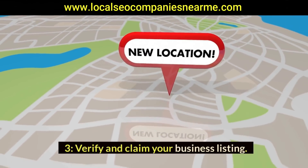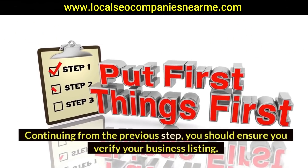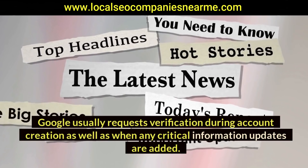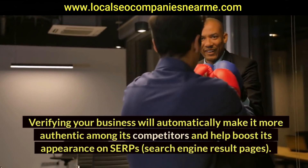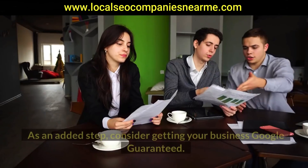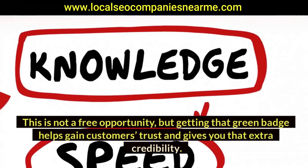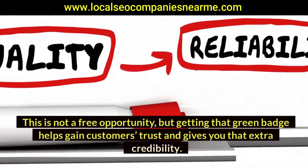Three: verify and claim your business listing. You should ensure you verify your business listing. Google usually requests verification during account creation as well as when any critical information updates are added. Verifying your business will automatically make it more authentic among its competitors and help boost its appearance on SERPs — search engine result pages. As an added step, consider getting your business Google Guaranteed. This is not a free opportunity, but getting that green badge helps gain customers' trust and gives you extra credibility.